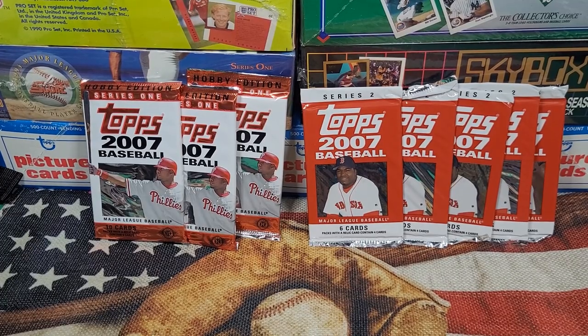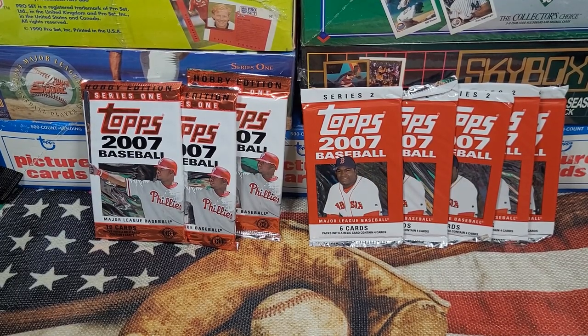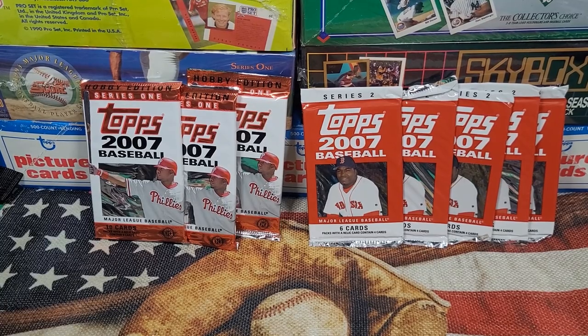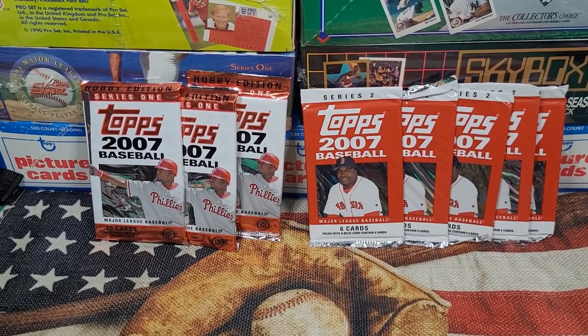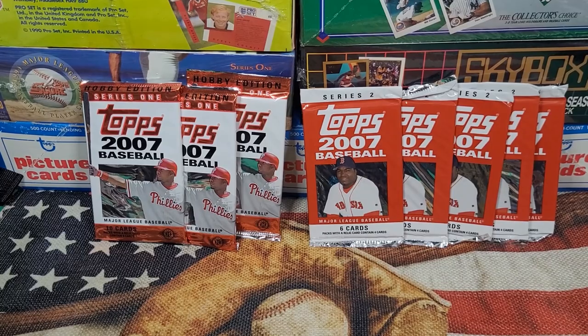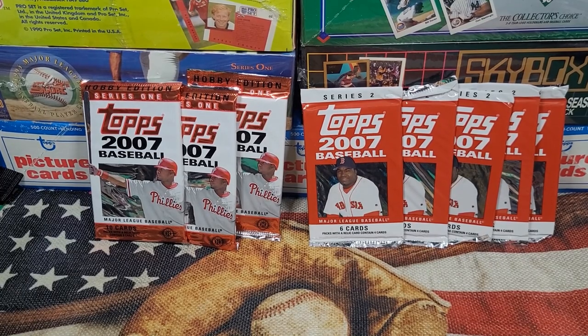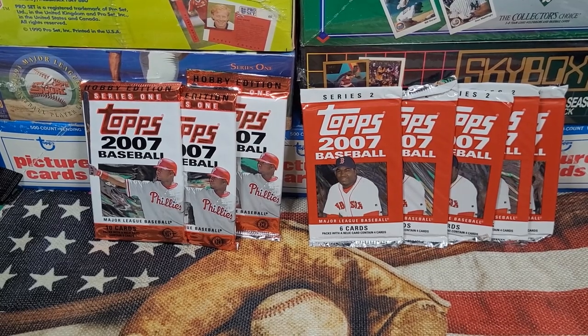Unfortunately if it's a PSA 9, the price drops immensely. With the black border these cards have, getting edges and corners perfect is near impossible — hence the high PSA value. Take the Griffey Jr., card number 50: in a PSA 10 the most recent sale was $512, made by Four Sharp Corners in May. The most recent PSA 9 sold October 18, 2022 for $56 — literally one tenth the price.